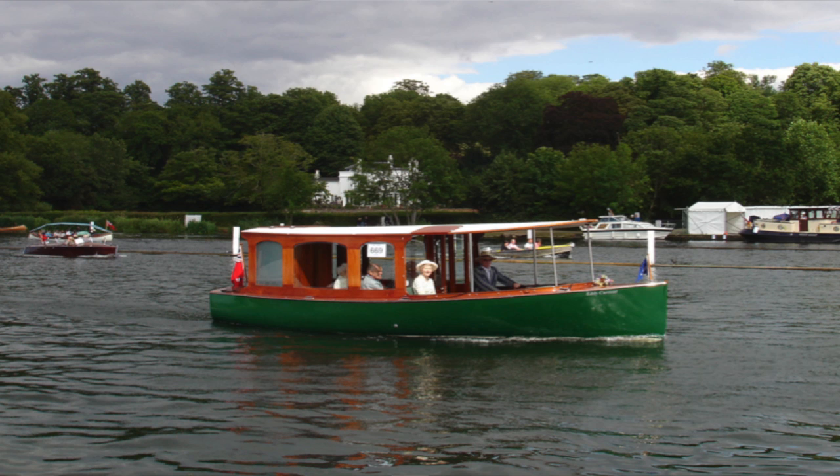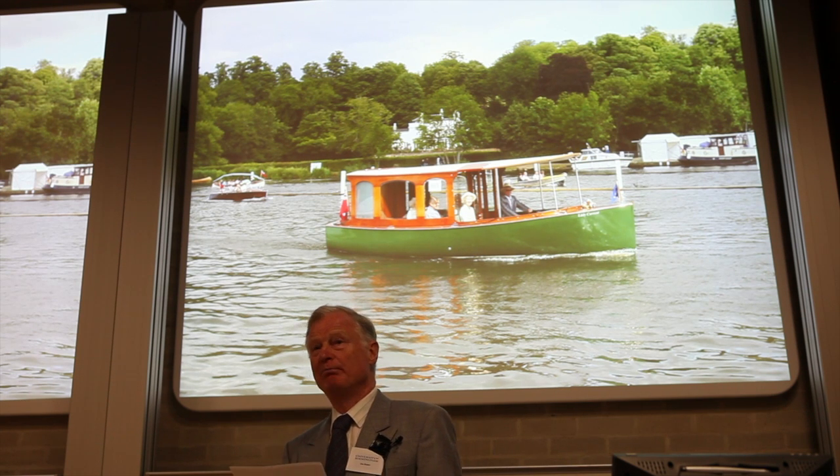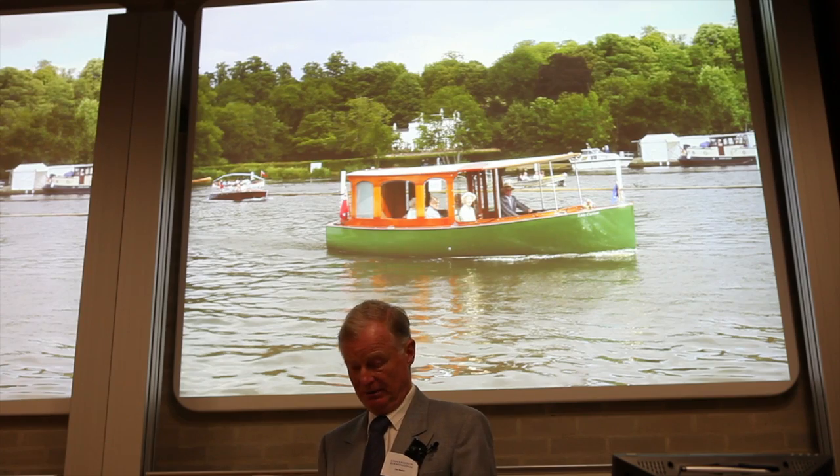Everybody likes the idea of solar panels but unfortunately they don't produce much electricity per square metre. On our boat, I've designed the roof to take solar panels and can fit about a kilowatt's worth. This will cost me £4,000 and on a sunny day extend our cruising range by about an hour. The battery pack of 8 by 180 ampere-hour 6-volt gel batteries will give me a full day's cruising, rechargeable overnight. If the batteries are completely flat, the cost of the recharge is an eye-watering amount — about £1.50. So how can I justify £4,000 worth of solar panels? It doesn't work.